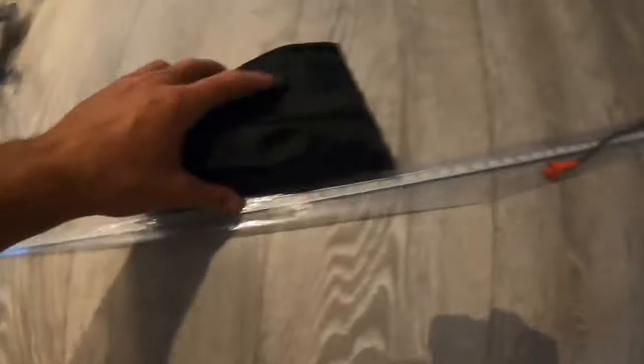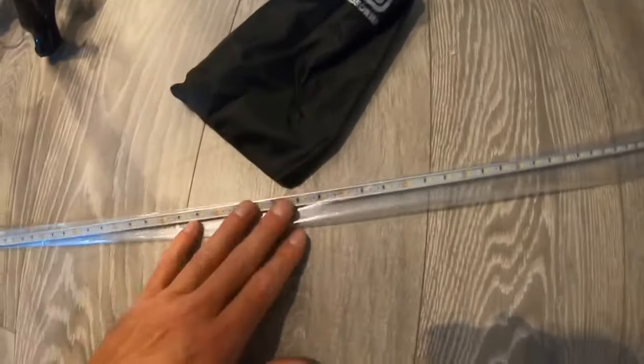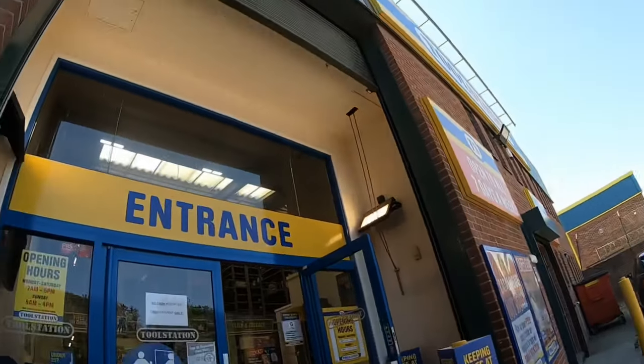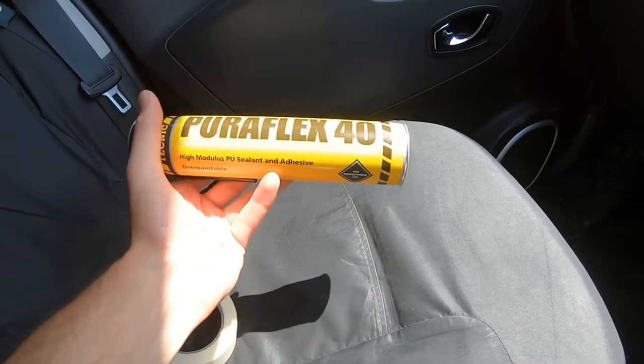The other thing I've got with this is the LED light kit — in the bag there's a remote and the power supply. I'm going to go into this in more depth later on. First though, I'm going to get the awning installed on the van and show you exactly how I'm fitting it to my T5. I've just nipped down to Toolstation to get some PU bonding — I've picked up some Puriflex 40 high modulus PU sealing.